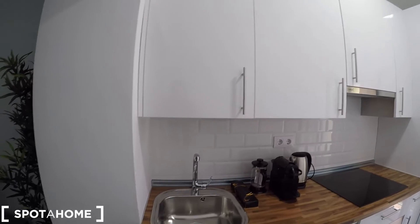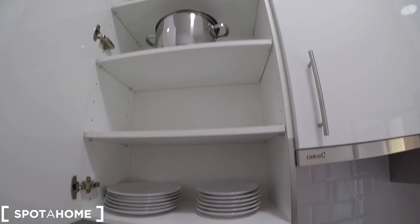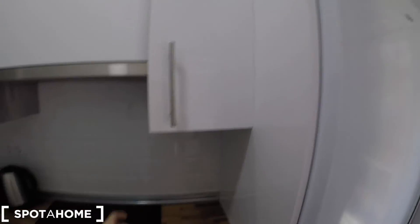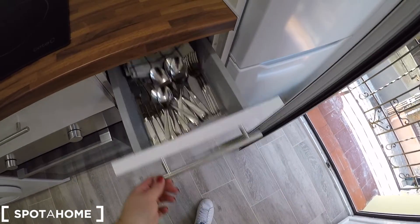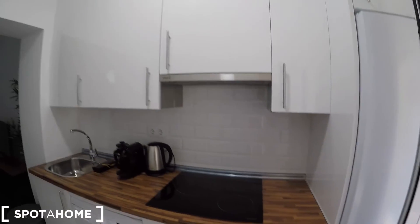We have the sink, some cupboards, all the cutlery, some pans and pots, some dishes, some glasses, an electric stove, an espresso maker, a washing machine, an oven, and some drawers for all the cutlery. Everything is new for you, as you can check. And we are going to check another cupboard — and this is the fridge.